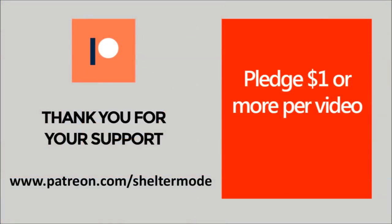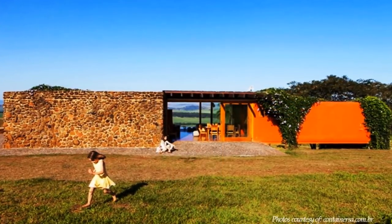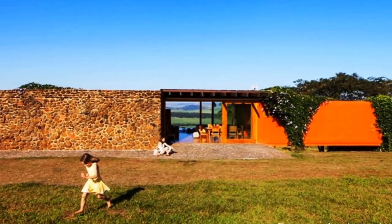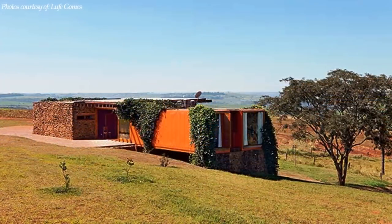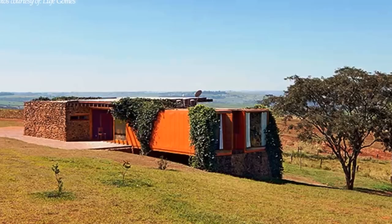Without further ado, let's get started. This house belongs to the Boges family and is located in the interior of São Paulo on a 350-hectare farm. The client wanted a house that is sizable and optimizes the concept of lightness without interfering with the landscape.